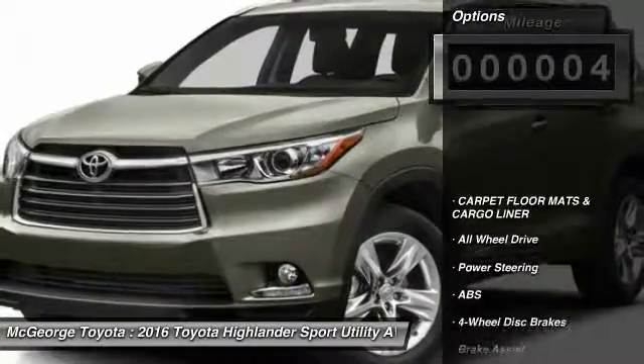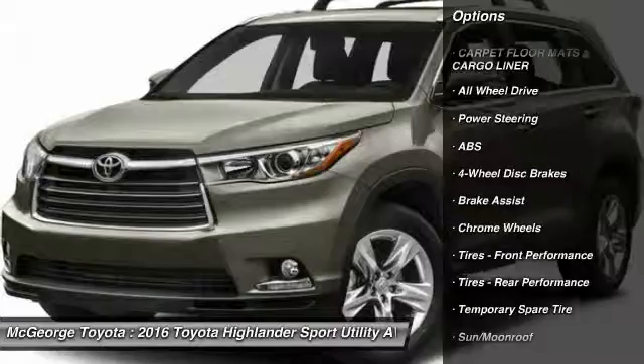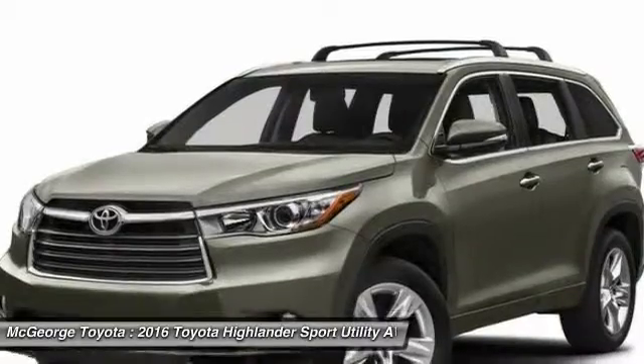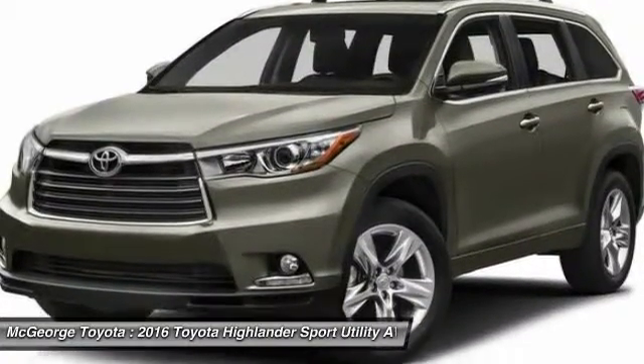Here are some of this vehicle's great options: power passenger seat, steering wheel audio controls, navigation system, anti-lock braking system, power lift gate, keyless entry, all-wheel drive, Bluetooth, moonroof, leather-wrapped steering wheel.